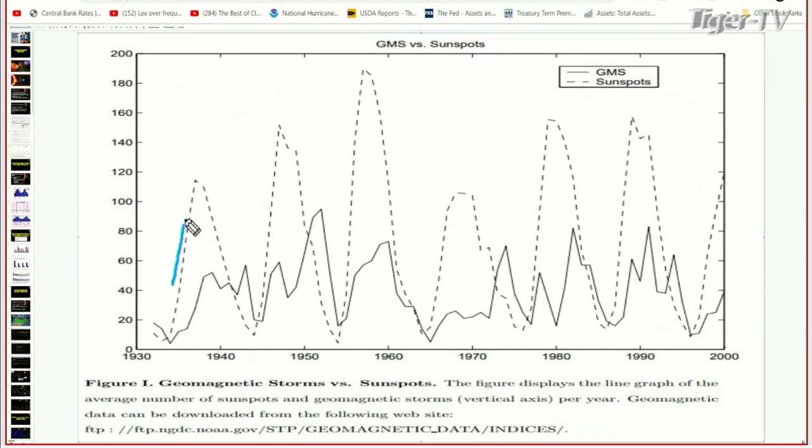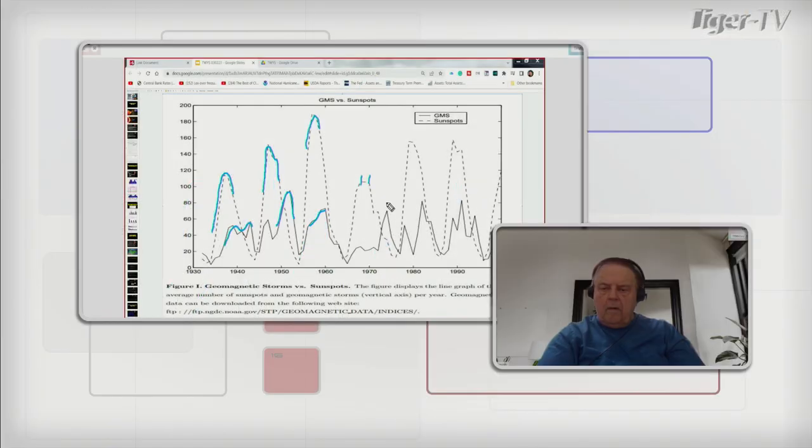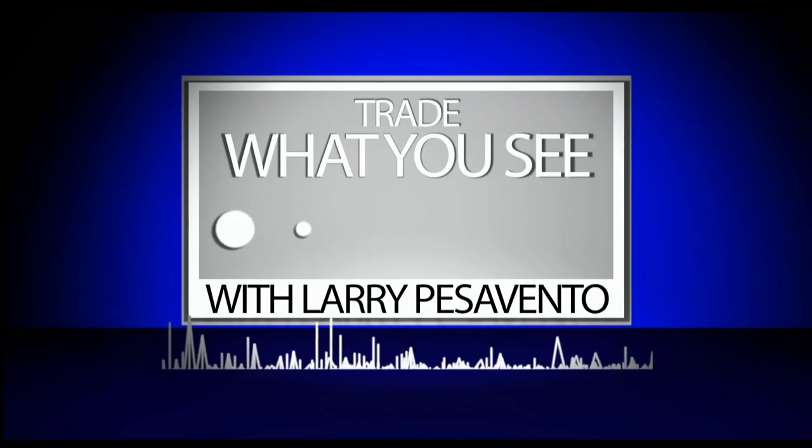When you have sunspot activity increasing, the geomagnetic storms start to follow after — so it's a kind of warning sign. If you start to see a lot of sunspots on the Sun, you'll start to see these storms follow. It's a very predictable pattern and you're just a few months out from the storms when you start to see the sunspots. This is awesome — I love this stuff. We'll be right back.